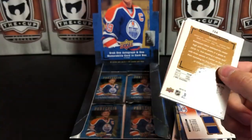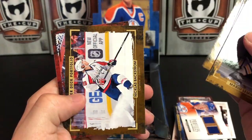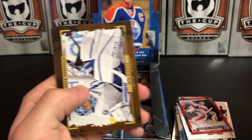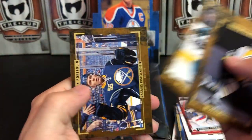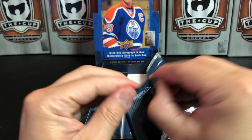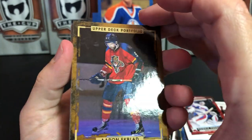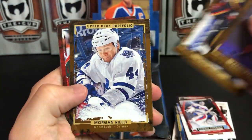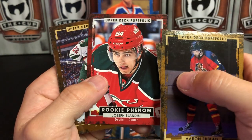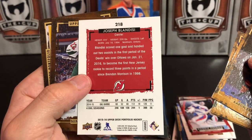Mario Lemieux, Joe Pavelski, Marc-Andre Fleury, Nick Backstrom, and Mike Condon — Rookie Phenom. Ben Bishop, Joe Thornton, and Rasmus Ristolainen. Aaron Ekblad, Ryan Miller, Morgan Rielly, and Joseph Blandisi — Rookie Phenom for the Devils. I think this guy was in the Penguins organization at one point.